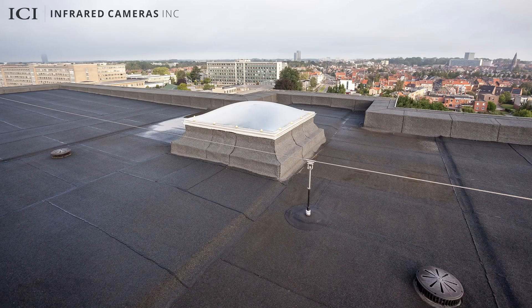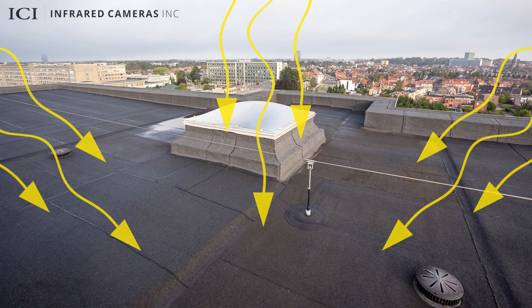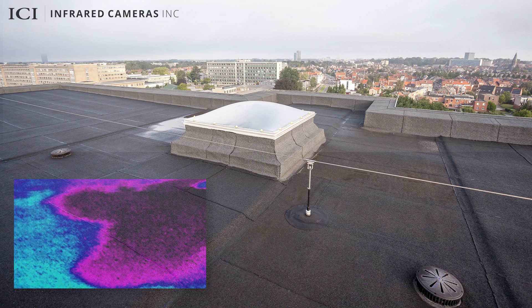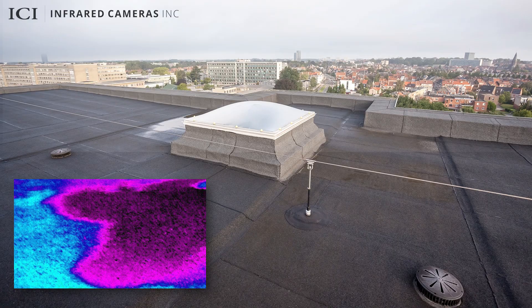During the day, the sun radiates energy onto a roof. Then, at night, the roof radiates the heat back into the environment. Infrared imagers detect uneven heat dissipation and see the warmer, wetter areas where the heat stays longer than dry areas.